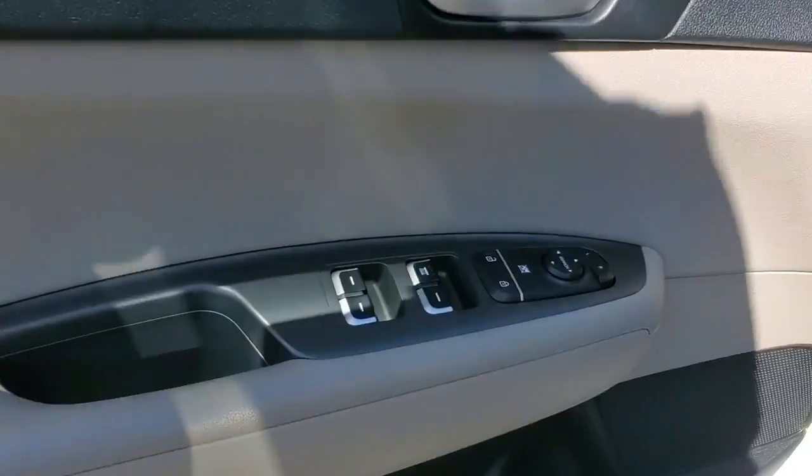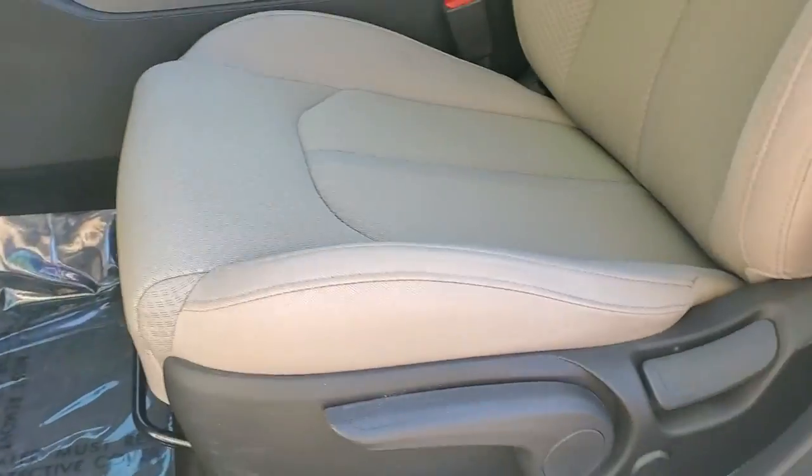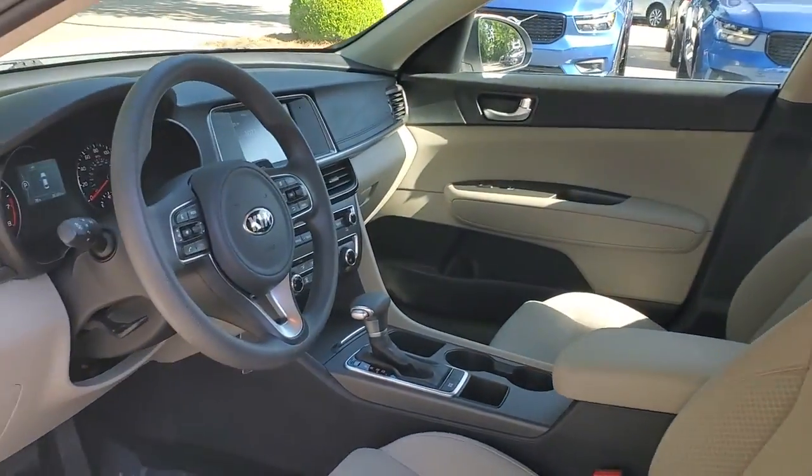Feel confident and refreshed when you're behind the wheel of this well-equipped Optima. Treat yourself to a test drive today — our staff will toss you the keys and give you an outstanding customer experience.